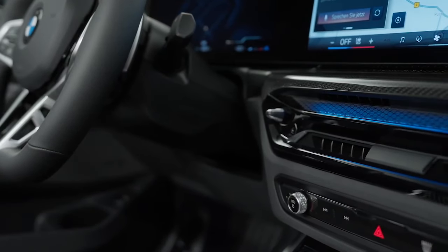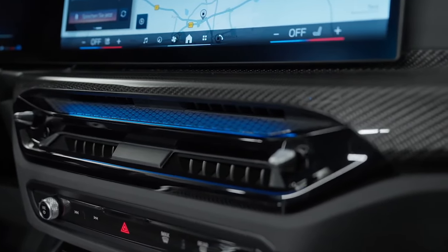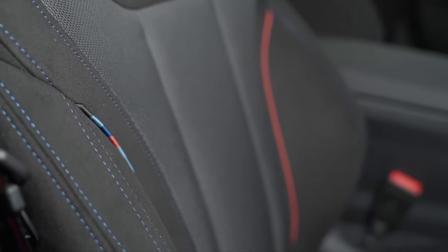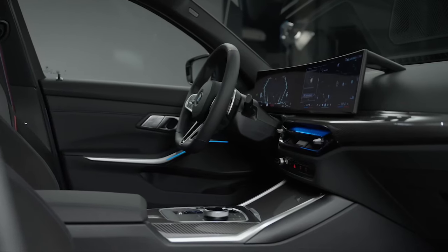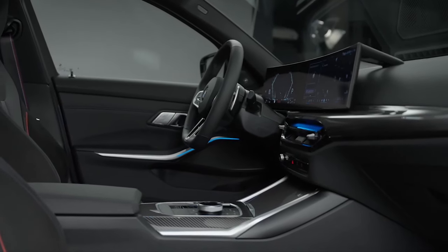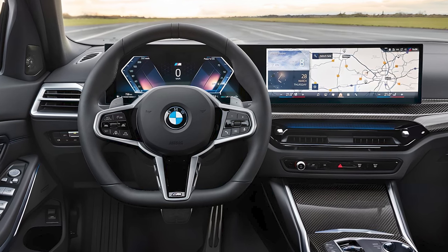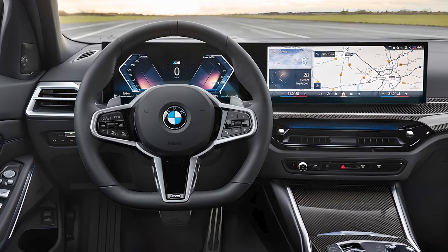Inside, the 3 Series has a modern design complete with excellent materials and impressive build quality. The standard sport seats are well-bolstered and supportive, offering extensive adjustment for long journeys. The new 14.9-inch display seamlessly integrates with the 12.3-inch digital instrument cluster and the latest iDrive 8.5 infotainment system, offering intuitive controls and a host of features.